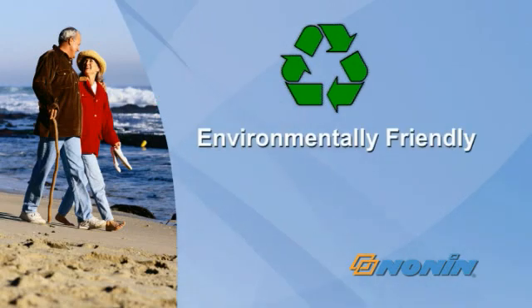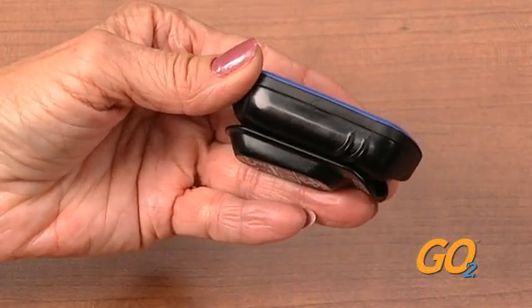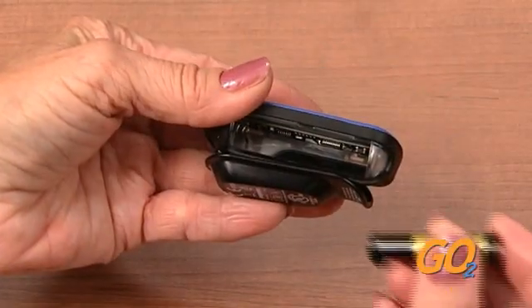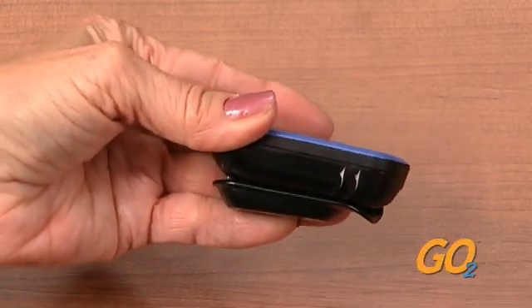The GoTo is also environmentally friendly, using only one AAA battery to operate for over 2,400 spot checks. After more than six months of use, the battery can easily be changed by simply removing the battery door, removing the battery, and inserting the new battery in its place. Then just click the battery door into place and you're ready to go.